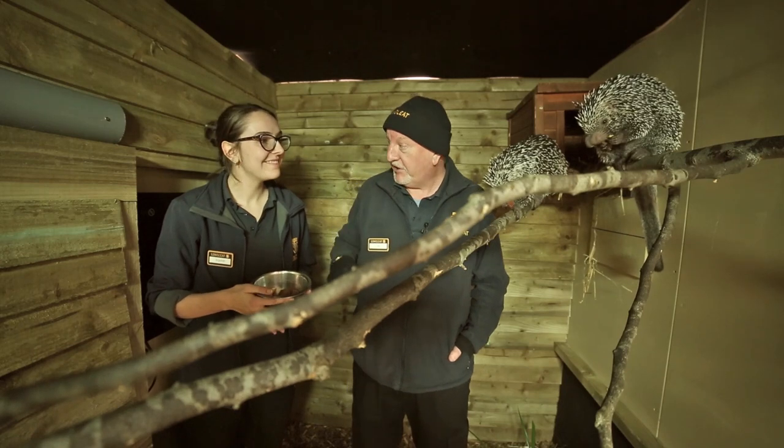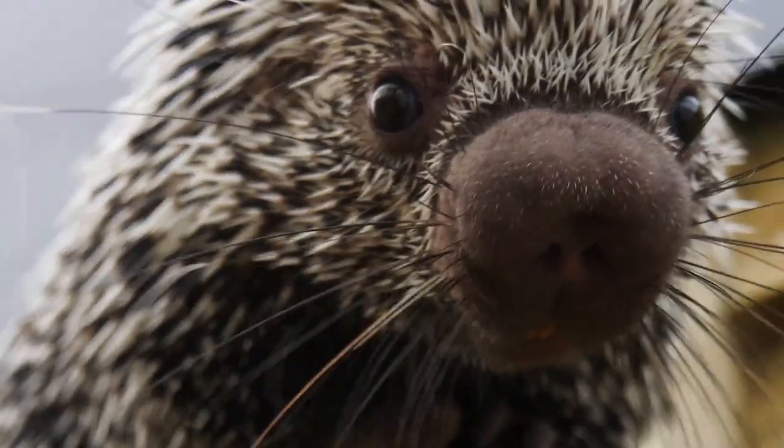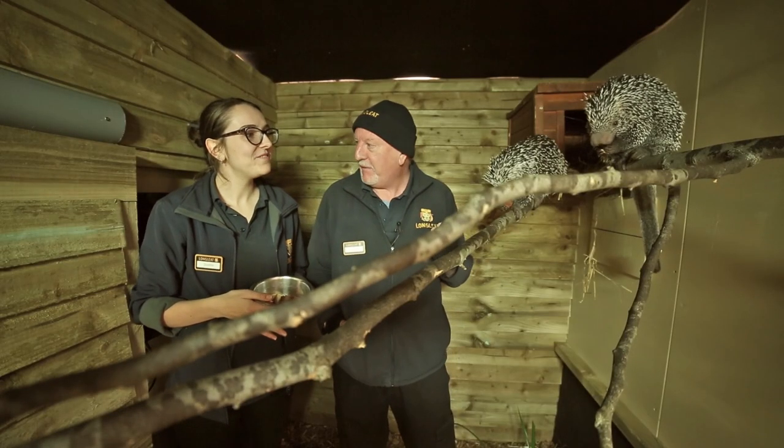Welcome to another Turner's Tales. I've caught up with Sophie to see our brand new porcupines, which are absolutely amazing. Sophie, tell us a little bit about the porcupines.